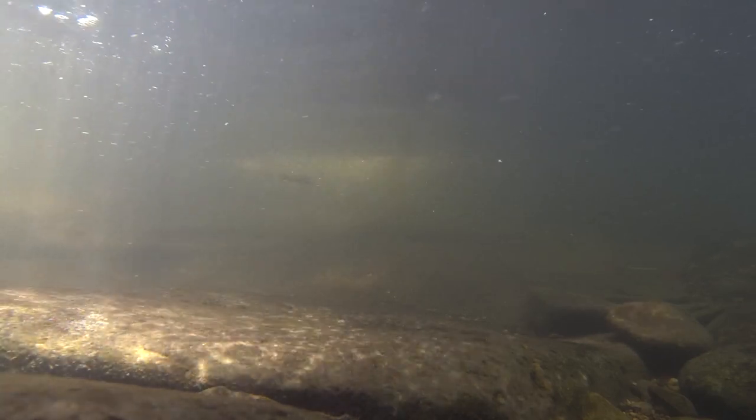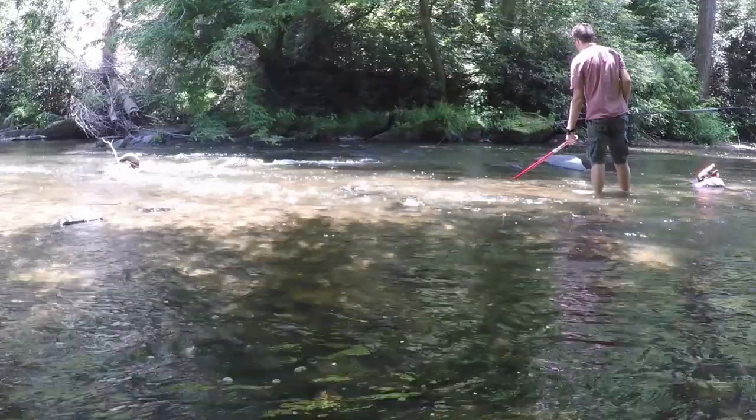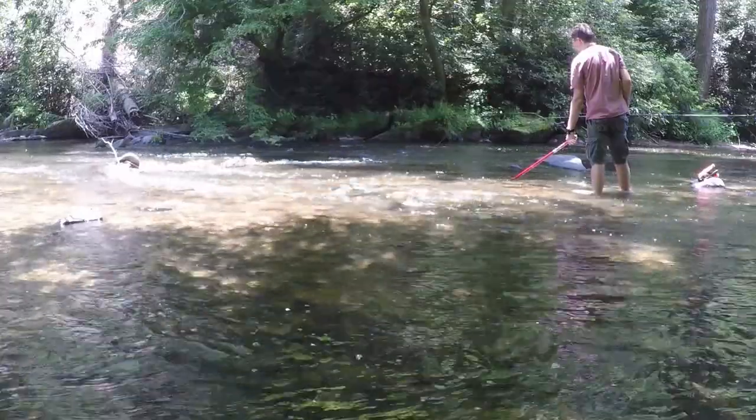The park is incredibly biodiverse with over 50 species of fish found in its waters. Many small streams flowing through the Appalachian region provide an extensive habitat for both common and endangered fish. The majority of fish in these creeks are small and easily caught with light tackle.